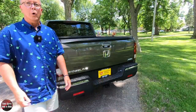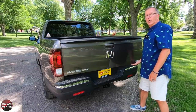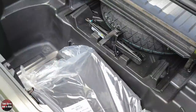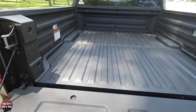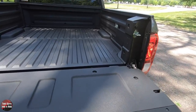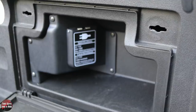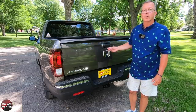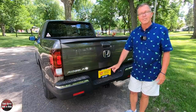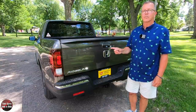Let's walk around the back and see the exciting part. It does have the dual-action tailgate — it goes up and down, and it also opens to the side. It has a lockable in-bed trunk, an in-bed audio system, LED truck bed lights, eight heavy-duty tie-down cleats rated at 350 pounds each, and a 150/400-watt truck bed power outlet. It has LED taillights, power sliding rear window, multi-view rear camera, parking sensors, an integrated Class 3 trailer hitch with a 7-pin connector, and single stainless steel exhaust.